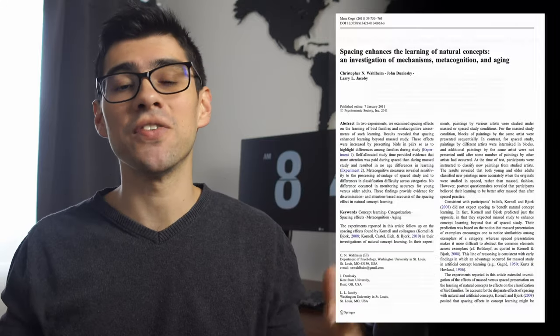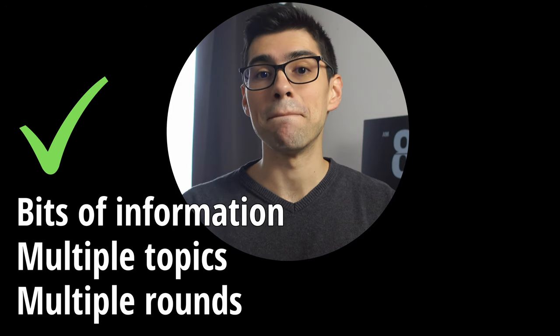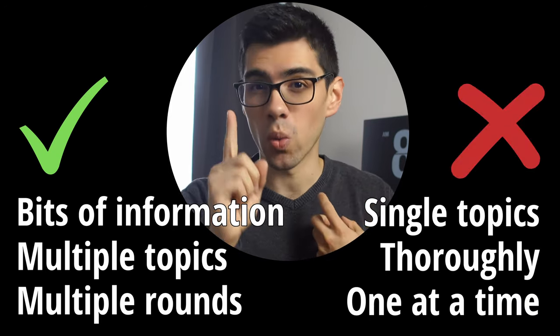And before you start saying, oh, but that is with penguins — that doesn't apply to real subjects like mathematics or medicine — take into account that these results have been replicated in studies across all kinds of fields and topics like paintings, music, voices, and more. Studying just bits of information from multiple topics in multiple rounds beats studying single topics thoroughly and comprehensively one at a time.